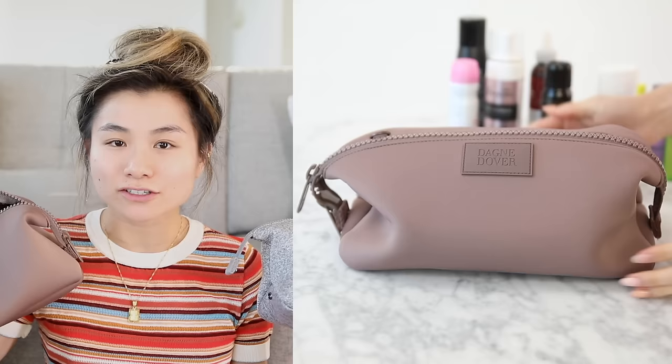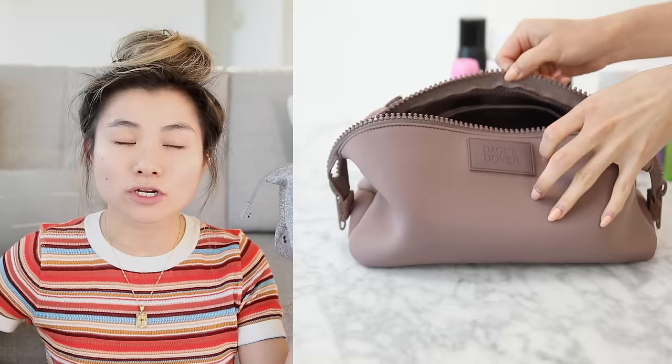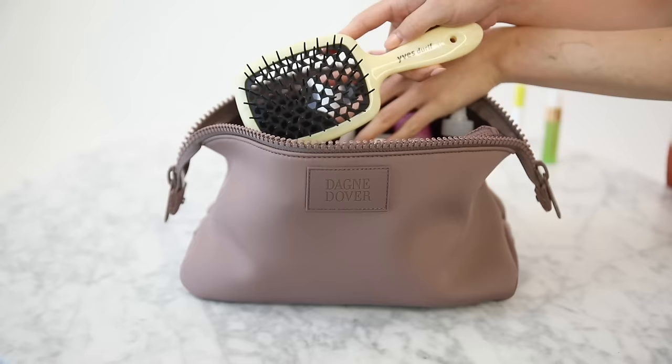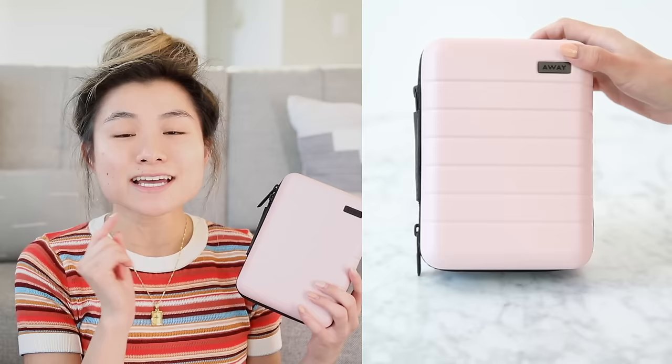They come in tons of different colors and multiple sizes depending on your needs. I have this one in large, which I love so much. I also bought it in the extra large because if I have a longer trip, I think I'll really utilize and enjoy that one. And last but not least, I wanted to shout this one out again — I've shown this on my channel several times — the Away mini suitcases.